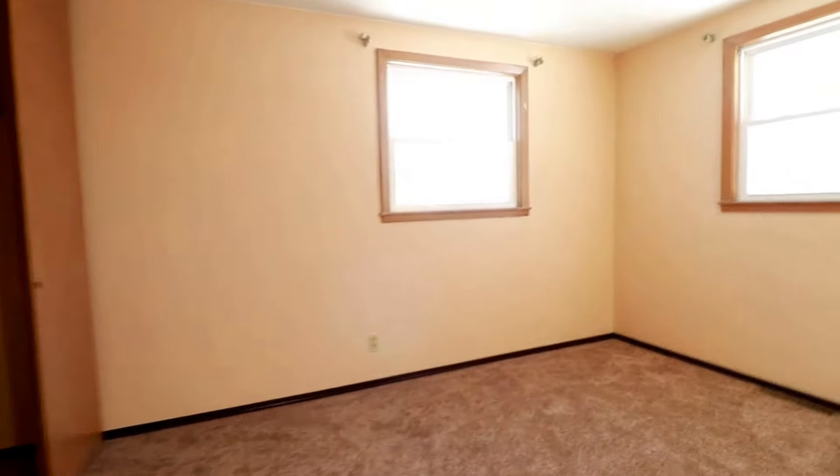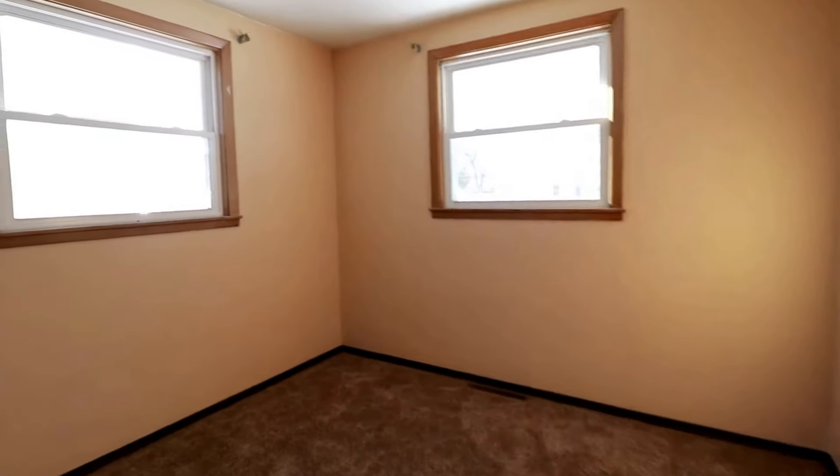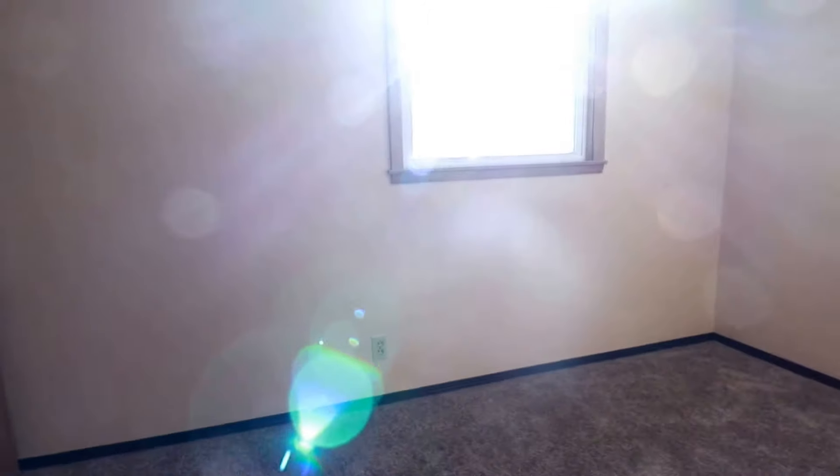Here's one of the bedrooms — big windows letting in all that natural light. Do have a closet, pretty good size and taller than average. Nice comfy carpet in these rooms. The different color tones are really nice — the hardwood floor contrasting with more carpet.